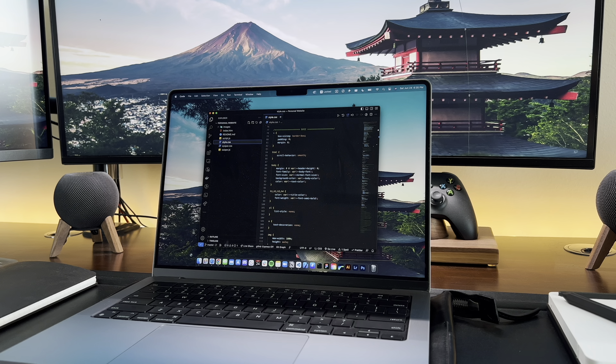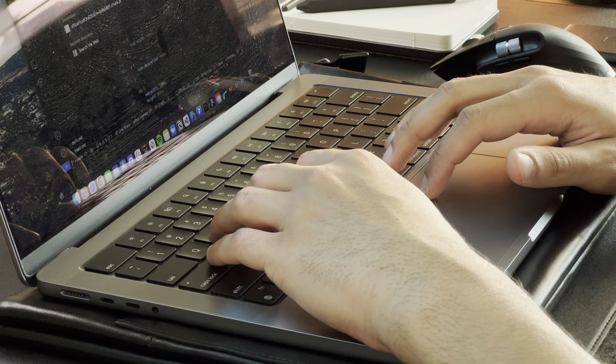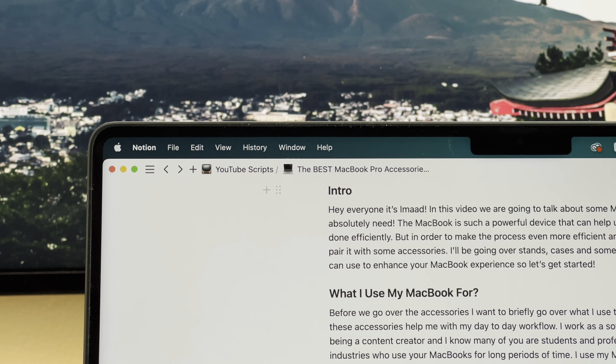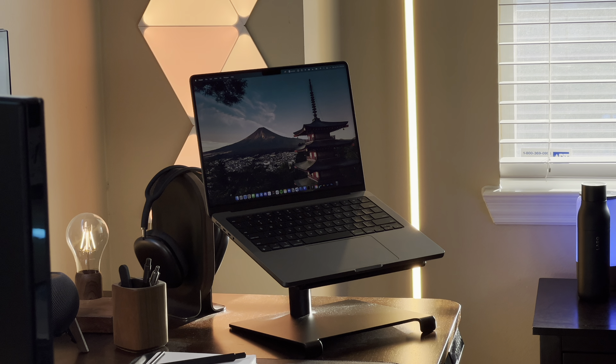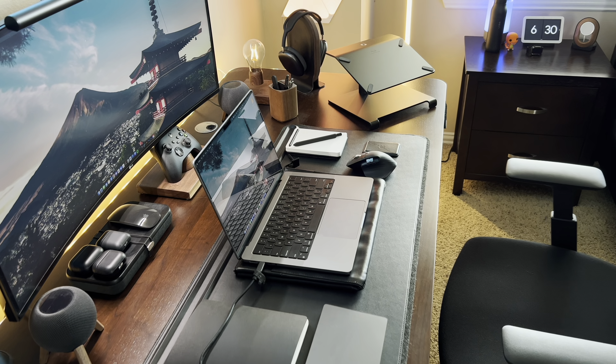I work as a software engineer alongside being a content creator, and I know many of you are students and professionals in various industries who use your MacBooks for long periods of time. I use my MacBook for coding, photo and video editing, scripting, and admin work like writing emails. I'm sure many of you use the MacBook for similar use cases, and I'll now go over the accessories that help make me even more productive.